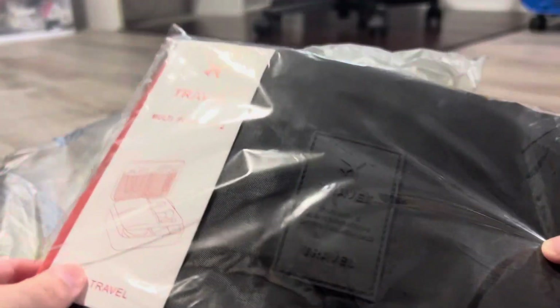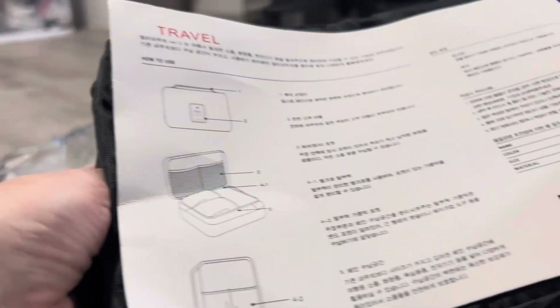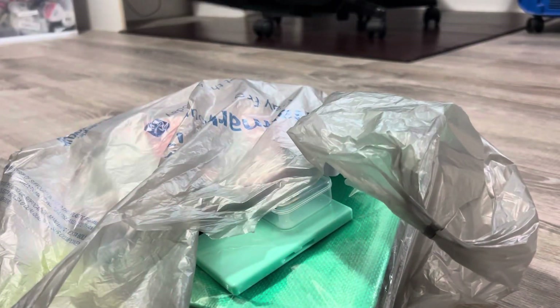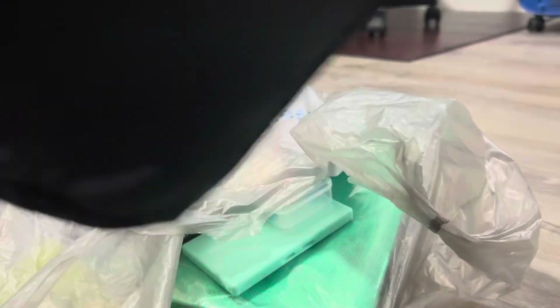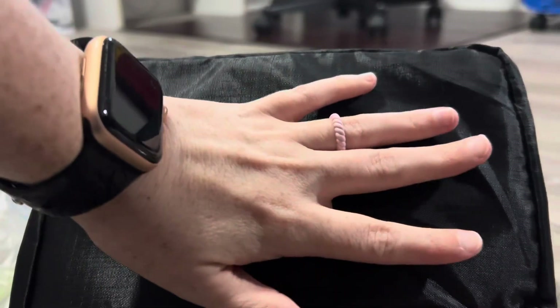I also got this case — they advertise it as like having yarn in it, but I figured it was only like two dollars so I figured it wasn't gonna have anything in it. But I thought for two dollars I would be happy either way. It says travel. It's pretty small.